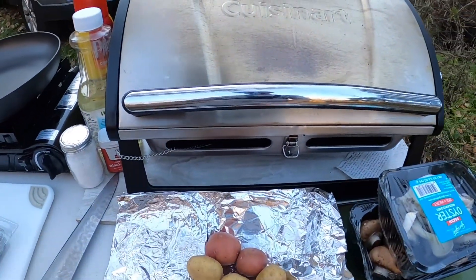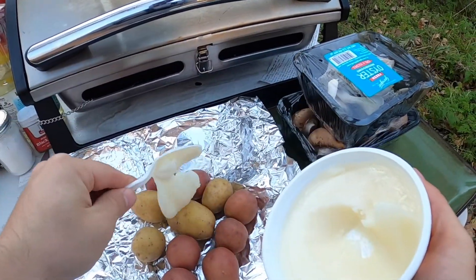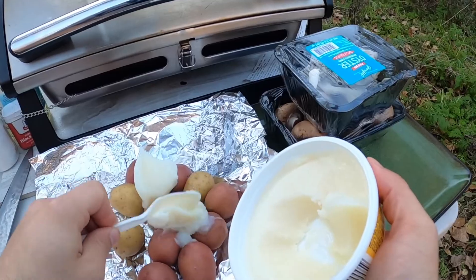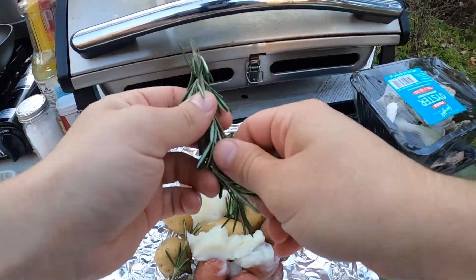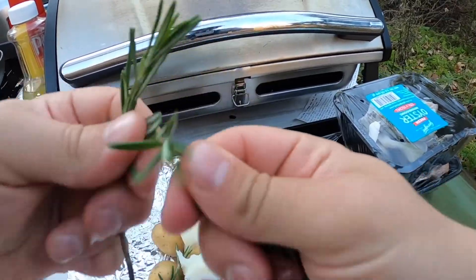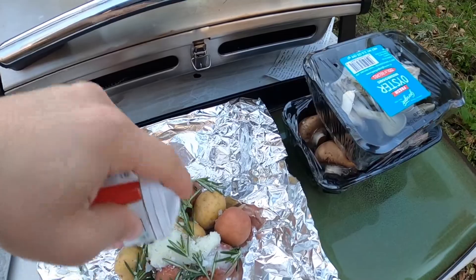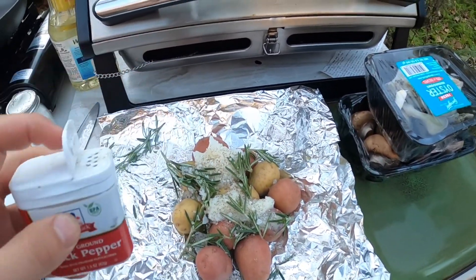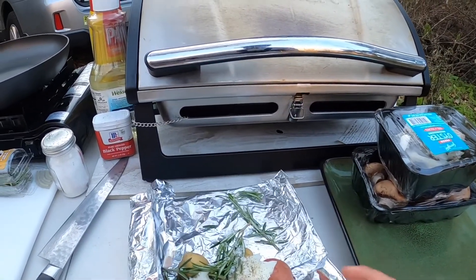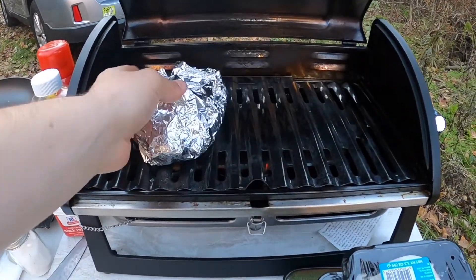I've got these beautiful potatoes here and this is the duck fat — be nice and generous with it. Put some of the rosemary right in there, just a little salt and pepper. They're hearty potatoes — it's a good woods meal. Wrap them up and stick those bad boys right on the grill.